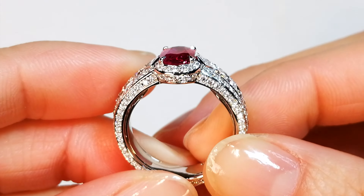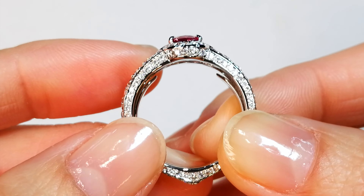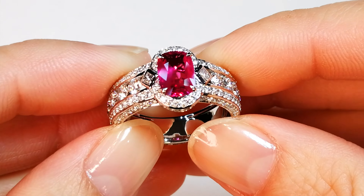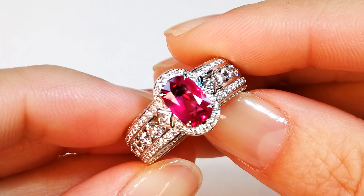Now this is an old stone of mine. You're looking at a 1.56 carat, extremely rare, unheated, natural, vivid red — I mean vivid red. This is an electric, high fluorescence, vivid red ruby.